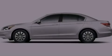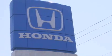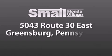Please call us today for more information on this great vehicle. Smale Honda Village is conveniently located at 5043 Route 30 East in Greensburg. We are less than a half a mile from the Westmoreland Mall.